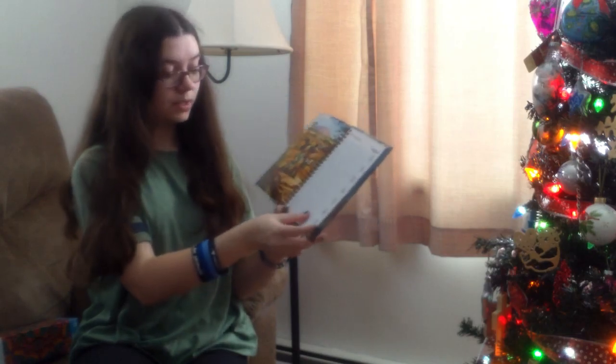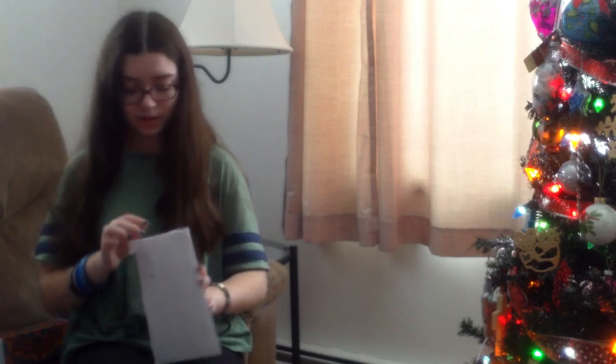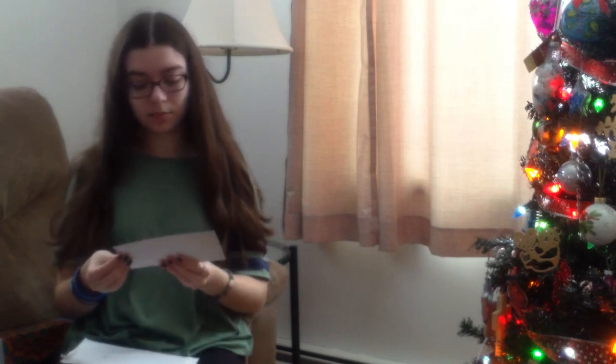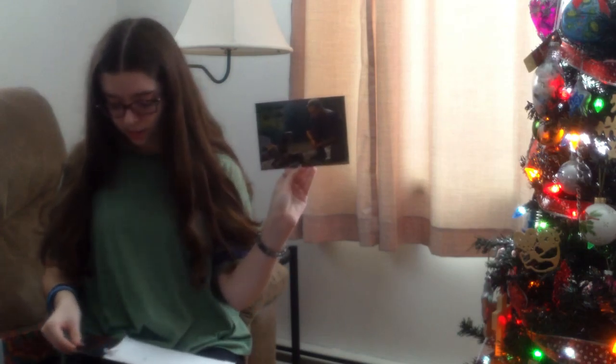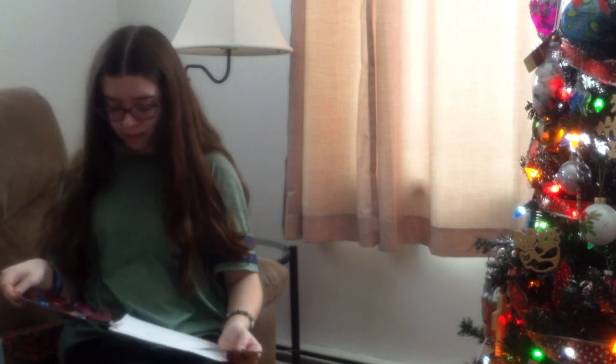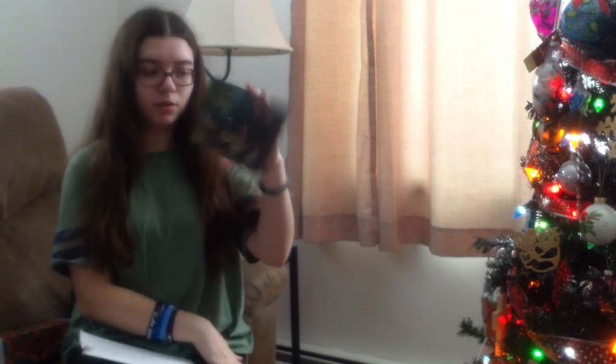Something really cool that me and my sister got: my mom actually sent a letter to Chris Pratt's mailing address. If you don't know who he is, he's an actor in Jurassic World and Guardians of the Galaxy. She was able to get autographed pictures of him — we got two, including an Avengers one we haven't seen yet. It just says 'All the best, God bless' with his signature. That's really cool.